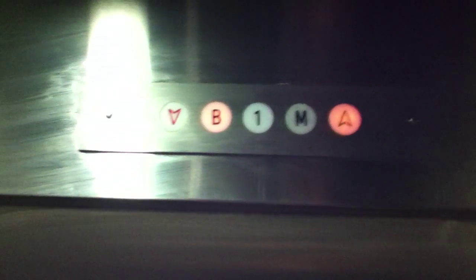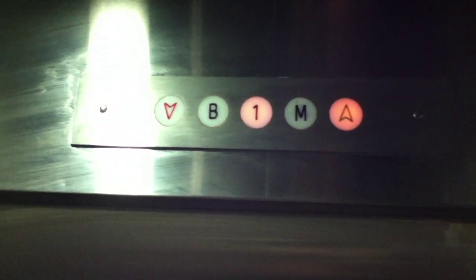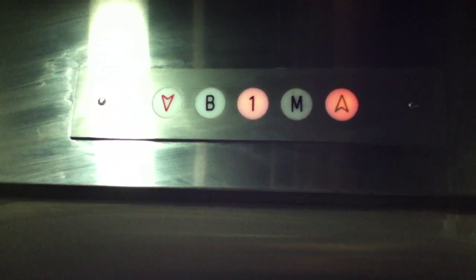Let's go up to M. Your close button works again — I like that. Here we are at M.